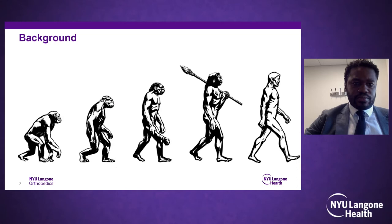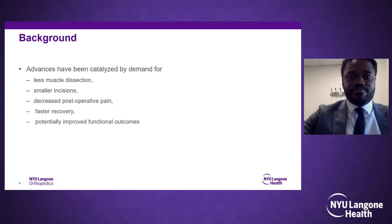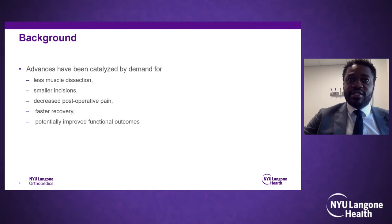There's been a significant evolution in spine surgery over the last decade with implant designs, intraoperative imaging, and robotic navigation. The catalysts include demand for less muscle dissection, smaller incisions, and faster recovery while achieving surgical goals — adequate decompression, adequate fixation, and restoring alignment when needed.